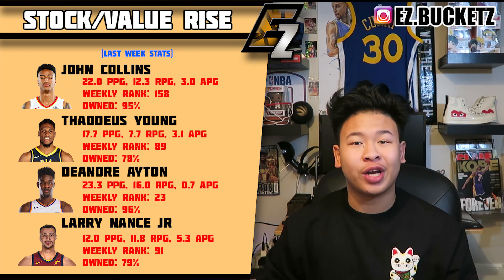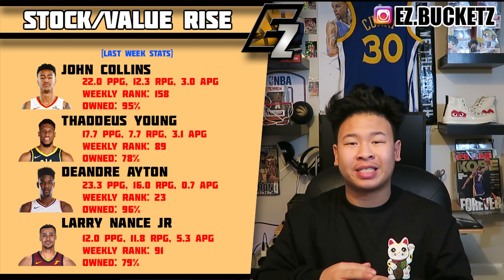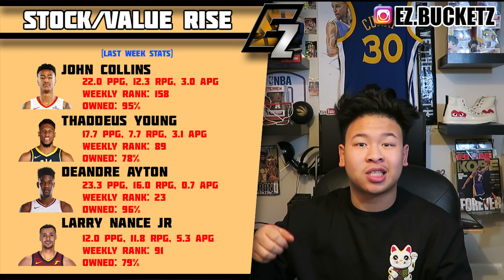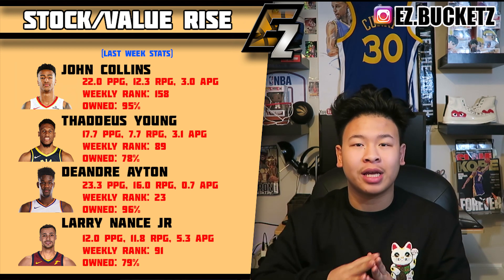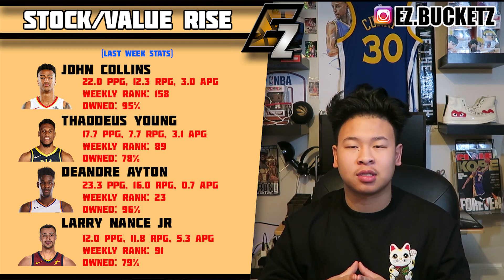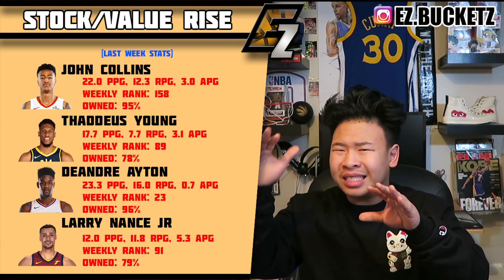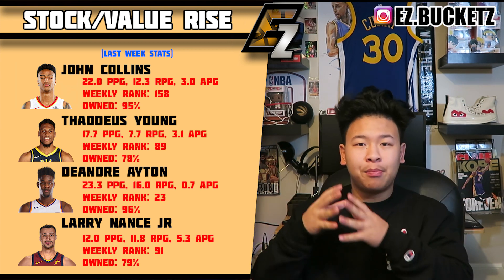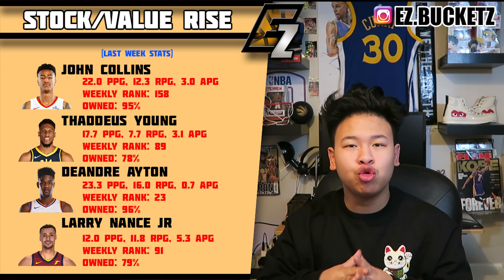Deandre Ayton is going crazy right now — 24 points a game and 16 boards per game over the past week. With the Suns previously on a four-game win streak, Ayton was definitely one of the reasons. He had a small falloff recently but that's completely shut down because he's back.